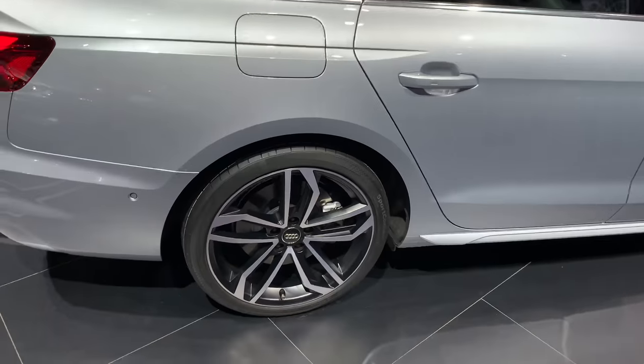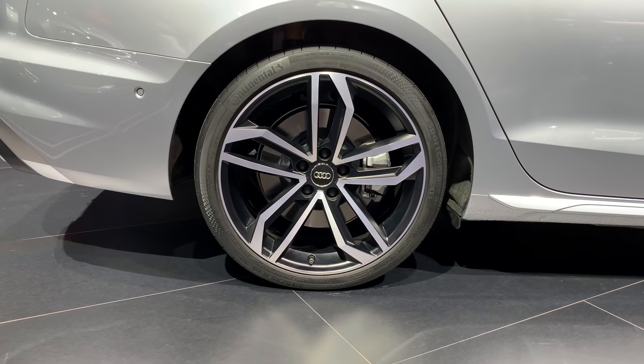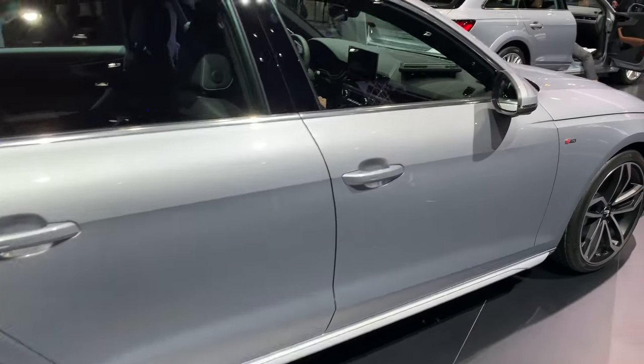And then we can see these beautiful 5-spoke cut 19-inch wheels, and all-around parking sensors.